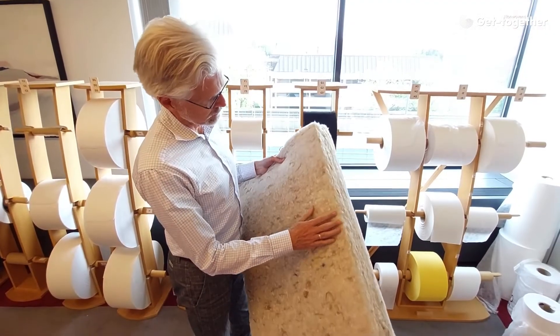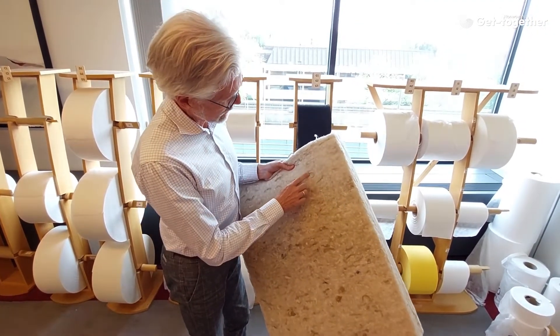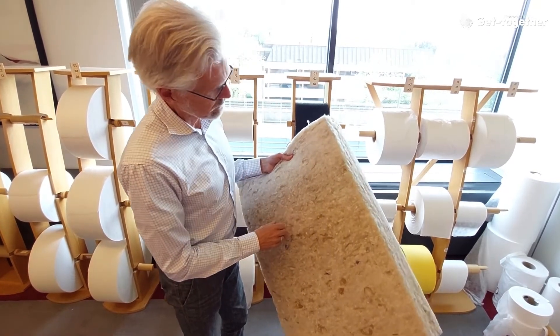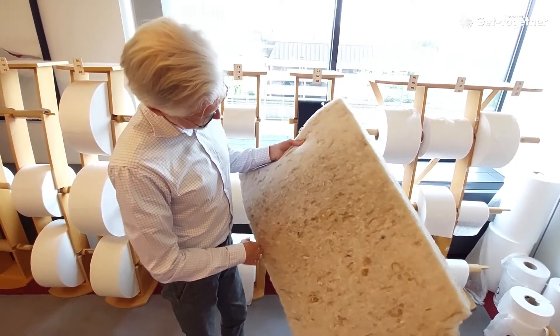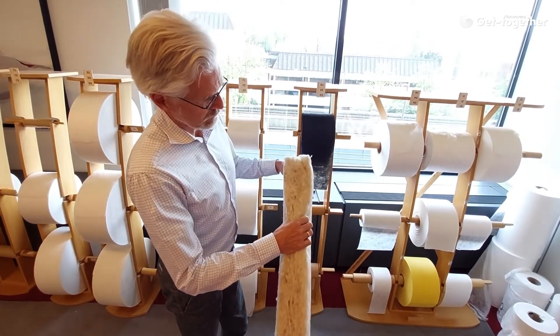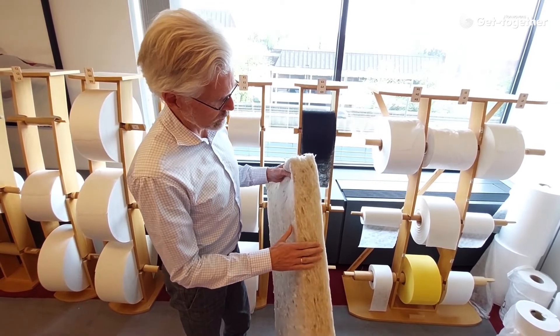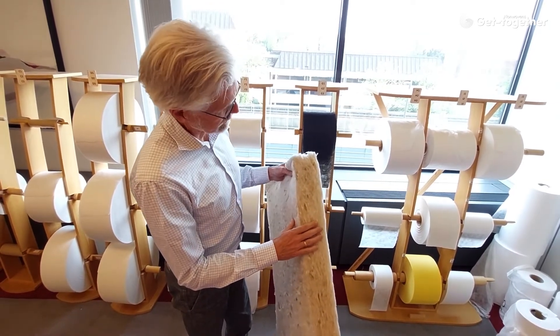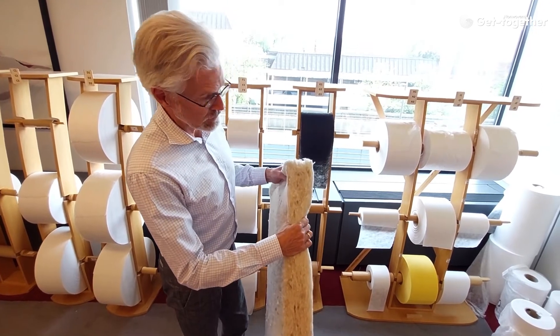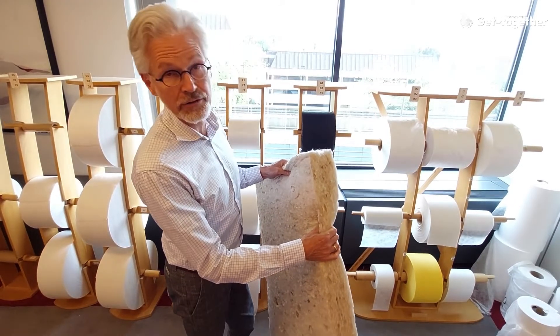Here we have a sample of so-called long fiber airlaid, and you can see there are all kinds of big thick chunks of fiber in there, because this is a technology typically used for recycled fibers. Once consolidated like this one, a small chemical spray keeps the whole thing together, and it is used for either sound insulation — but the same technology is also used for certain bedding applications.